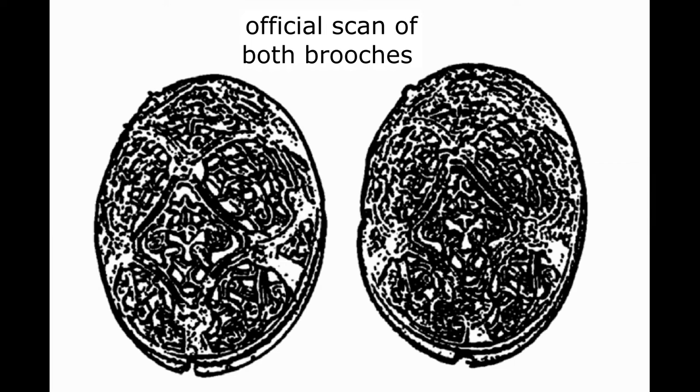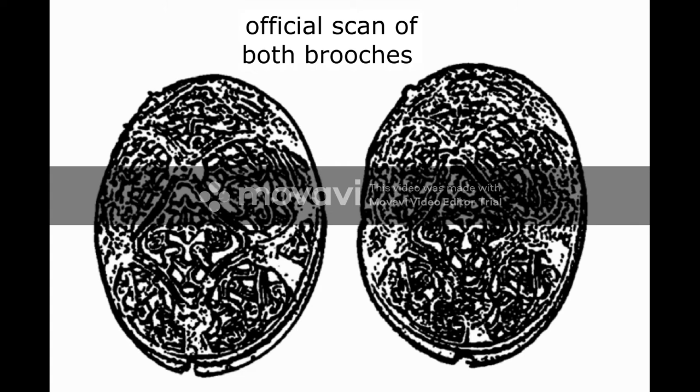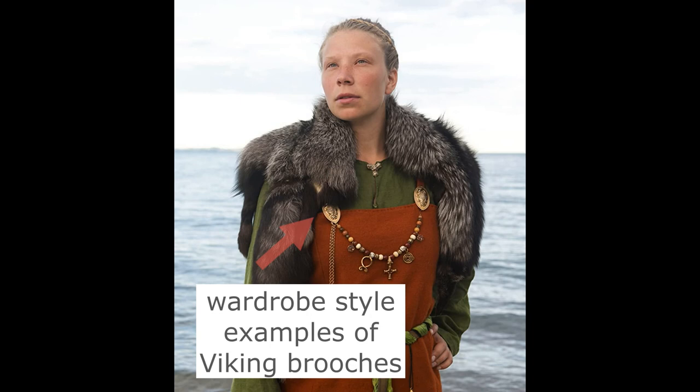This oval brooch is an example of a piece of jewelry that would have been worn by a woman. Oval brooches, also known as tortoise brooches, were used to fasten dresses, aprons, and cloaks, and they were more ornate than the brooches worn by men. This type of brooch would have been worn on the shoulder to fasten the wearer's dress along with a chain of colored beads. The domed shape of this brooch makes it well suited to hold the fabric loops while laying flat against the body.